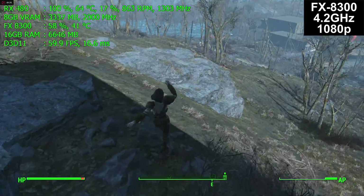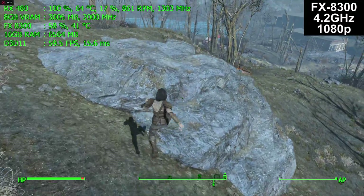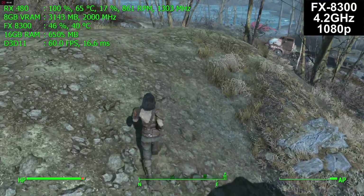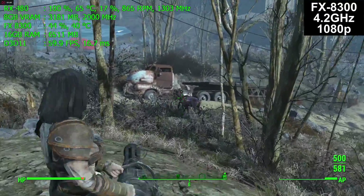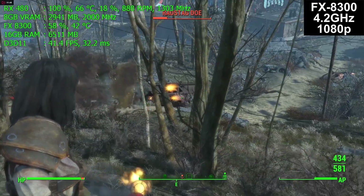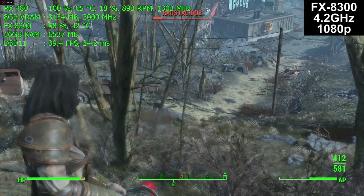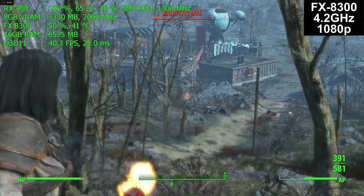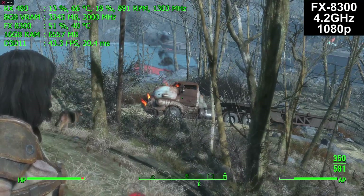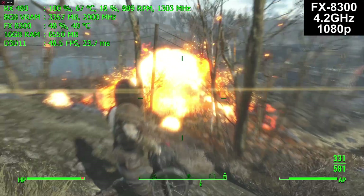First, we start with the FX8300 — an 8-thread CPU that performs very well in many games. If you watch the real-time frame rate in the upper left corner, you'll notice it's great until it isn't. It holds 60 frames per second until it doesn't — we're down to 40 frames per second at the moment. However, when you're just running around not doing much, it usually jumps back to 60 fairly quickly.